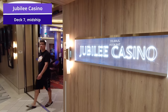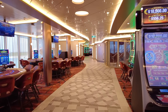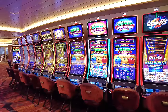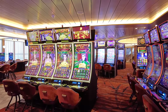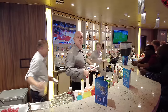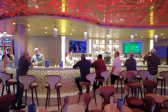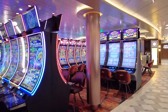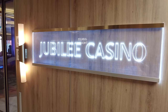For casino lovers, the Jubilee Casino is on deck 7 midship. If you want to gamble, play blackjack, or sit at the slots, Carnival Jubilee has a very expansive casino with tons of different machines, poker, blackjack, and other sit-down tables. During the day on sea days the windows are open so you can see the ocean, and in the evening it transforms into more of a nighttime venue. You can grab a drink at the casino bar. Note that as you navigate inside Carnival Jubilee you'll likely walk through the casino multiple times — this is a smoking area, so that's worth knowing.